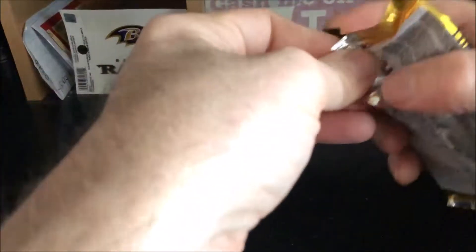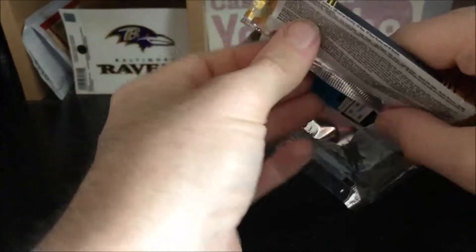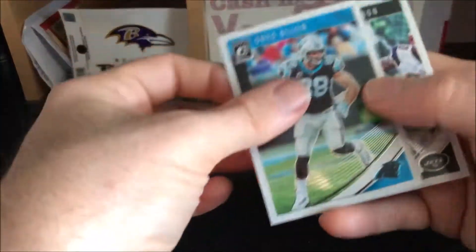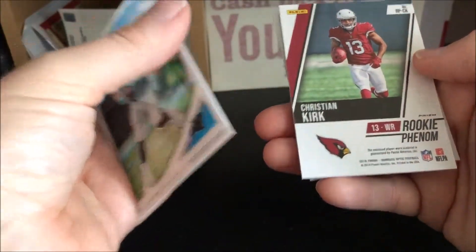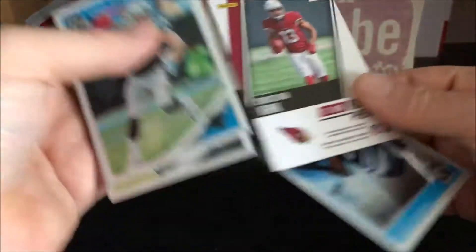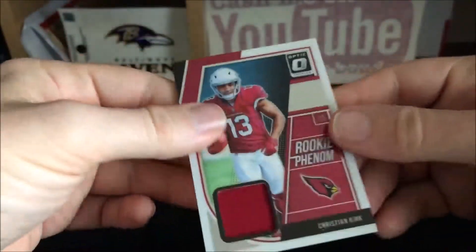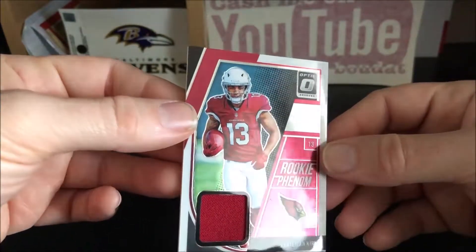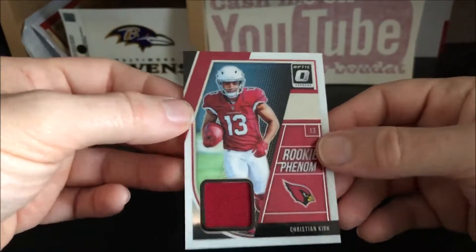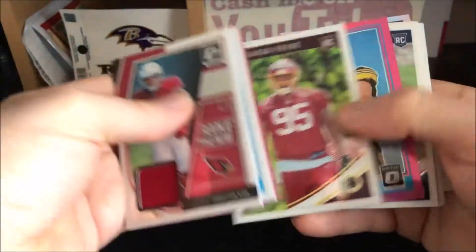Last pack, and this one should have our jersey card in it. We got a Greg Olson, a Robbie Anderson, our rookie is Christian Kirk, and a Darius Fontaine rated rookie. Christian Kirk is funny because he's actually having a pretty good day today too — he had like 123 yards and a touchdown earlier when I was checking scores. He's coming into his own this year, I think.